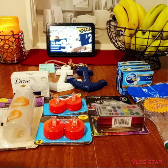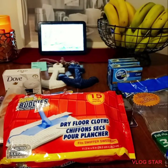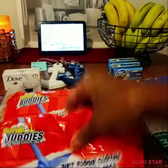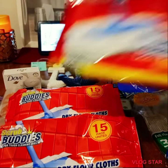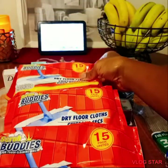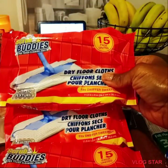I purchased my favorite Buddy Dry Cloths — I picked up four packs of these so I don't have to worry about running out for a while. Here are all four packs.